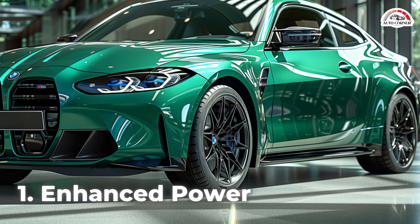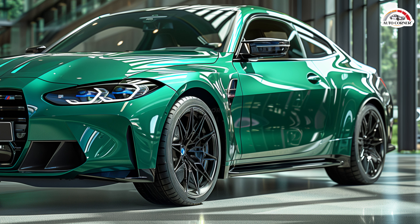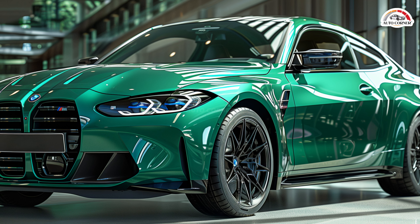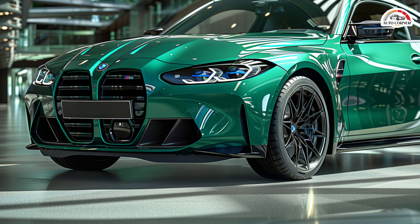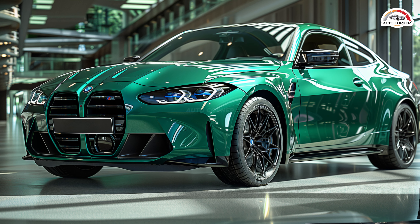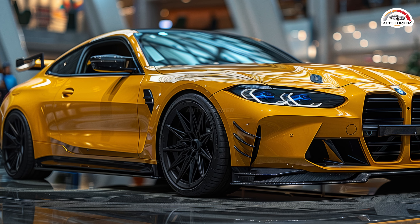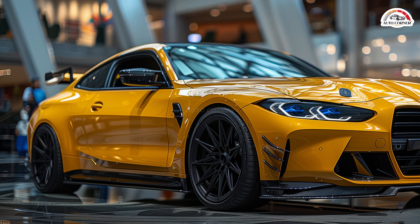The 2025 M3 Competition with xDrive all-wheel drive gets a power boost. While the S58 B30T0 twin-turbocharged inline-six engine remains mostly unchanged, the M3 Competition model now delivers an extra 20 horsepower. The peak torque of 479 lb-ft is now sustained up to 5,730 RPM in the AWD version, compared to 5,500 RPM in the RWD model.